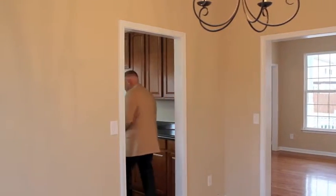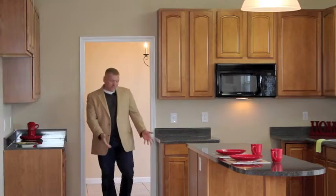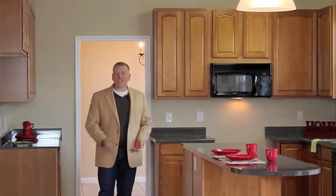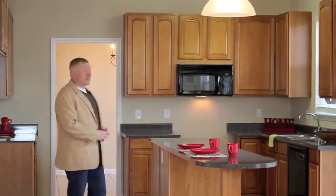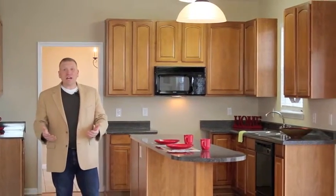So let's take a look at the kitchen. The hardwood floors continue through the kitchen, on through the hallway, and the half bath. This kitchen's got more countertop space than most houses.